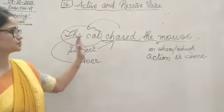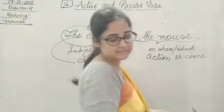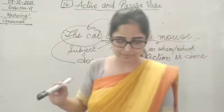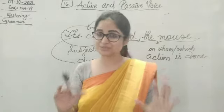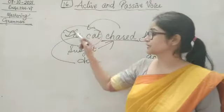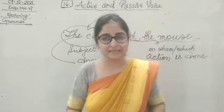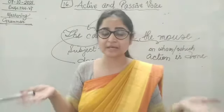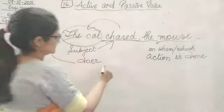If the doer is doing something, the subject is doing something. The cat chased the mouse — the cat is doing something, the subject is doing something. In this case, we are going to say that this is in active voice. When the subject is the doer.